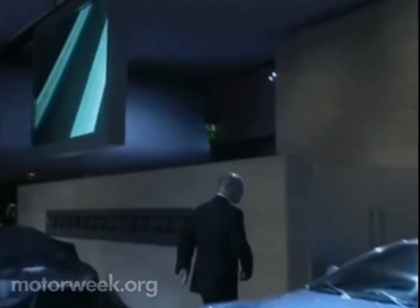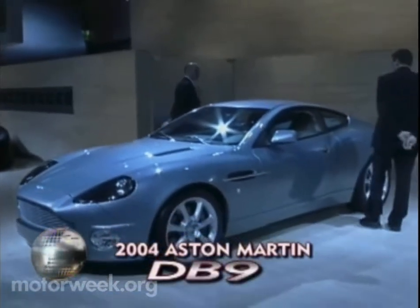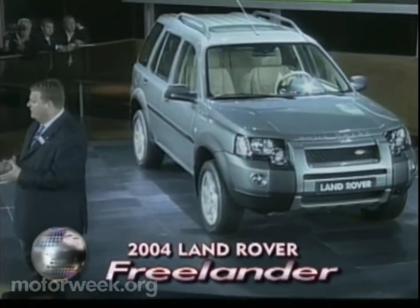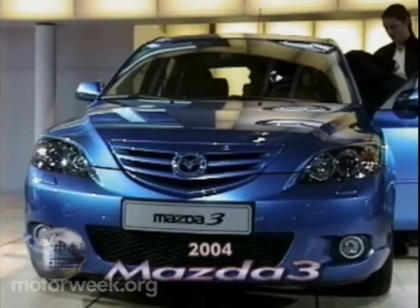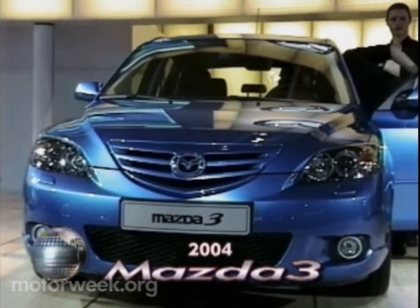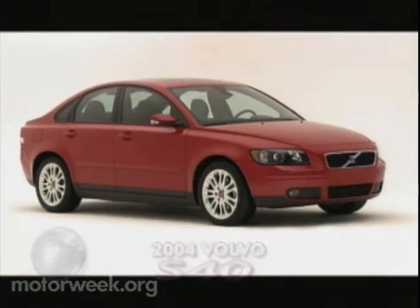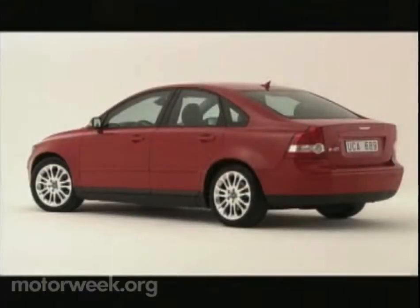Ford's global brands commanded a lot of attention in Frankfurt, beginning with the unveiling of the ultra-exclusive Aston Martin DB9. Land Rover showed a makeover of the compact Freelander SUV, while the compact Mazda 3 showed aggressive appeal, and that its basic structure is strong and safe enough for the all-new Volvo S40 and V40.